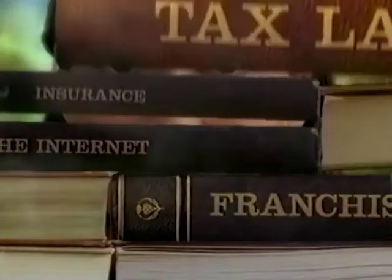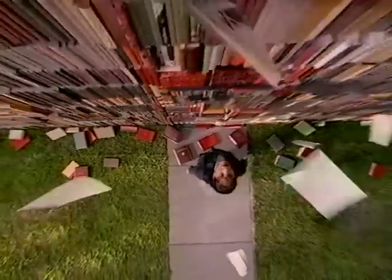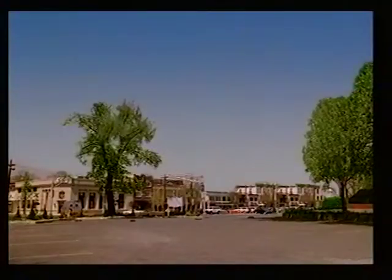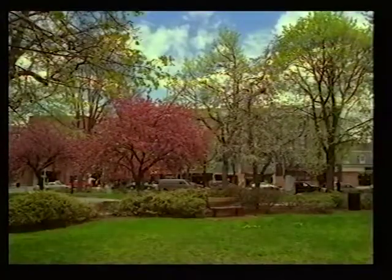We worked on a two-thirty-second spot campaign for AT&T. An interesting point about the commercial was that we were told to change the background after we'd done four or five days' work. The problem was that we were on such a tight schedule, we only had slides rather than live material for the new background scenes.